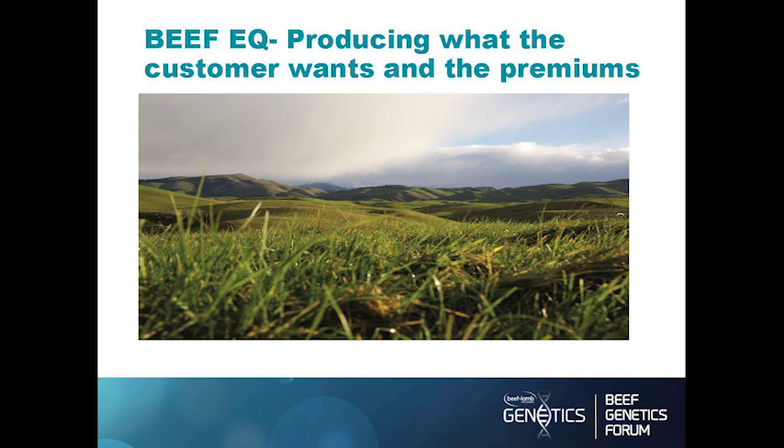I'm not sure how many of you are familiar with the Silver Fern Farm Beef EQ program, but it's a program that pays a significant premium for marbling. Marbling is something we've been chasing for quite some time, and it is the first program in New Zealand that's paying a premium for it.